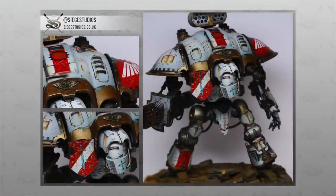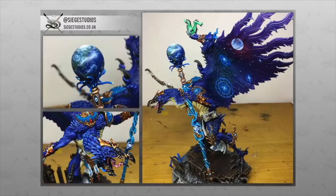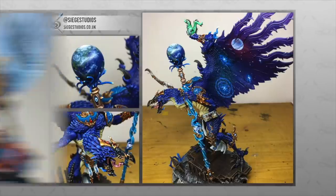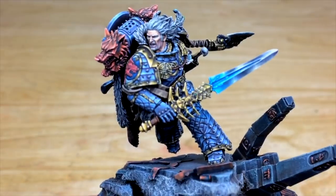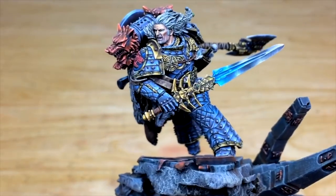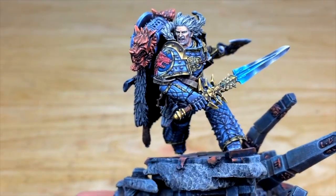Our Platinum level here at Siege is competition quality, painted by the senior team of artists at the studio, who are made up of competition winners, finalists, and ex-industry professional painters. What you will receive is a truly unique, one-off piece that has had hours of work invested into it to give you a model that you will cherish for the rest of your life.